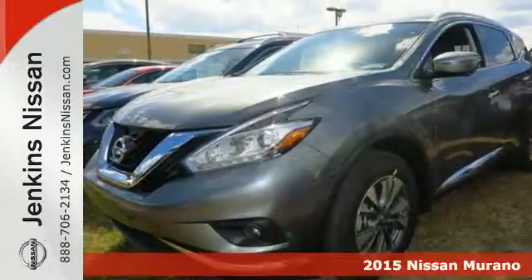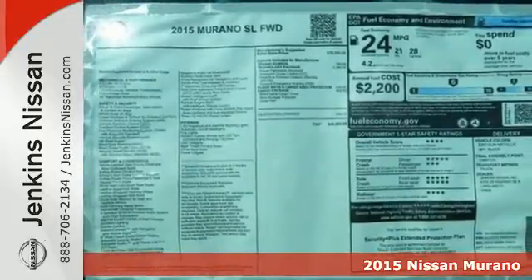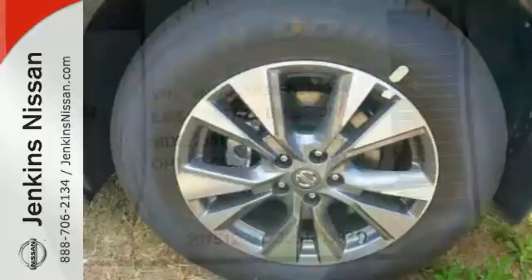Here's a 2015 Nissan Murano. This crossover is elegant and powerful. Under the hood lies a responsive 3.5-liter V6 engine that packs 260 horsepower.